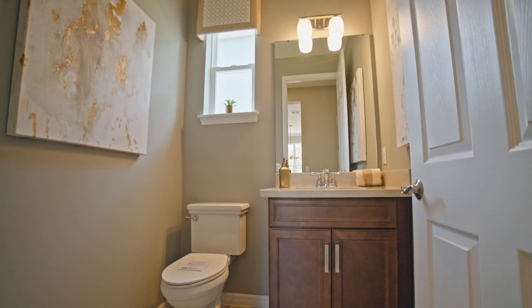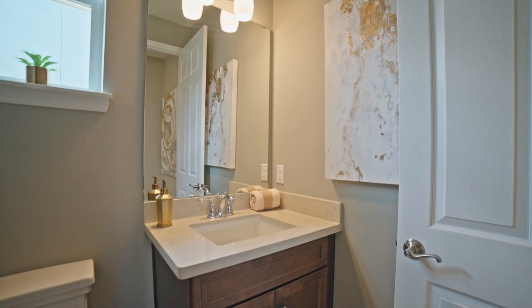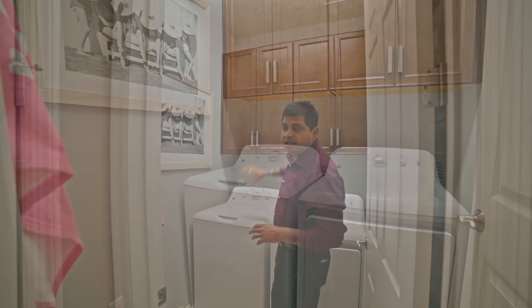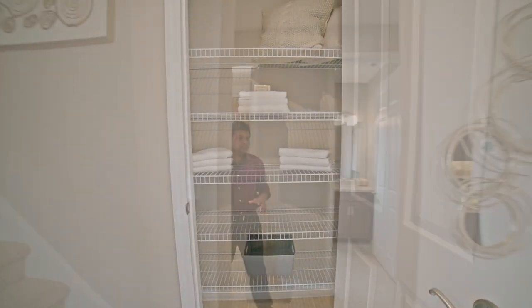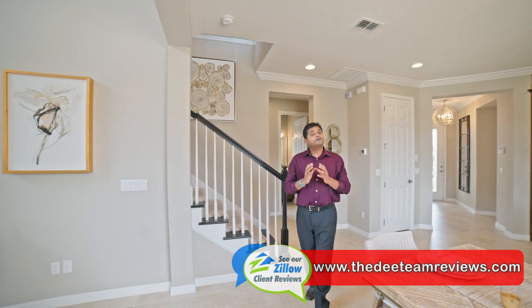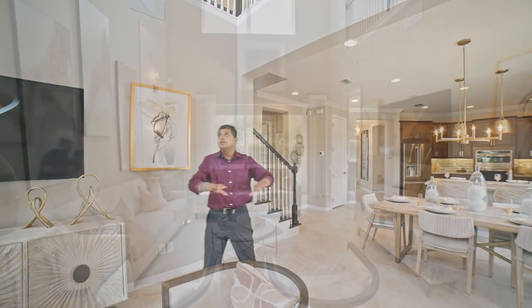Over here is your laundry. This is an upgrade, so if you want to get the uppers, you can. And then there is a little small closet for your towels and stuff. A lot of space in this house. I say this over and over again — it's not about how many square feet the house is, it's more about how the house flows. It has to work for your family. What I really like is that separation from the kitchen area to this space.